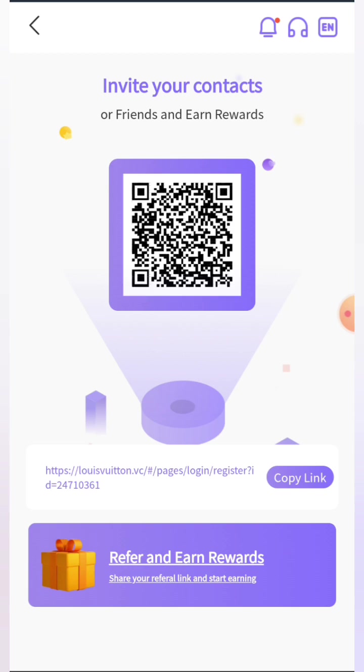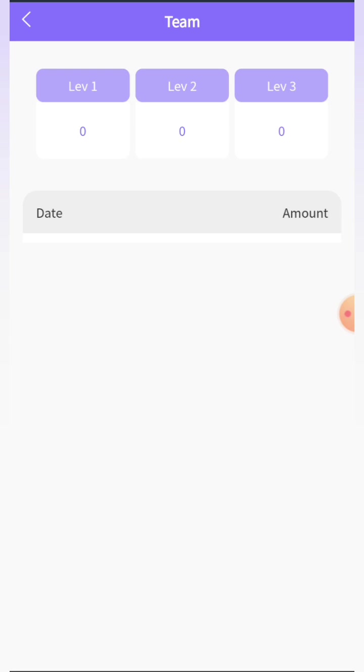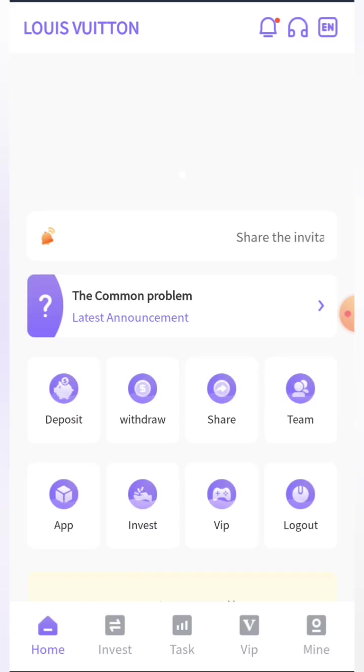To understand the commission properly, come back and click on the team option. In the team section you can see there are a total of three levels — level one, level two, and level three. In each and every level you get a commission at a different rate. From here you'll easily be able to make lots of profit. I love this feature.